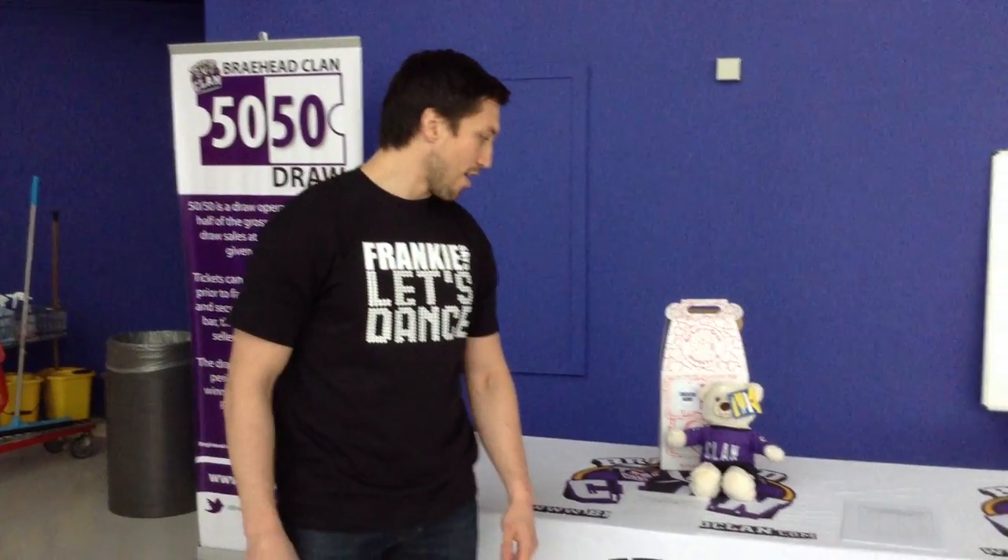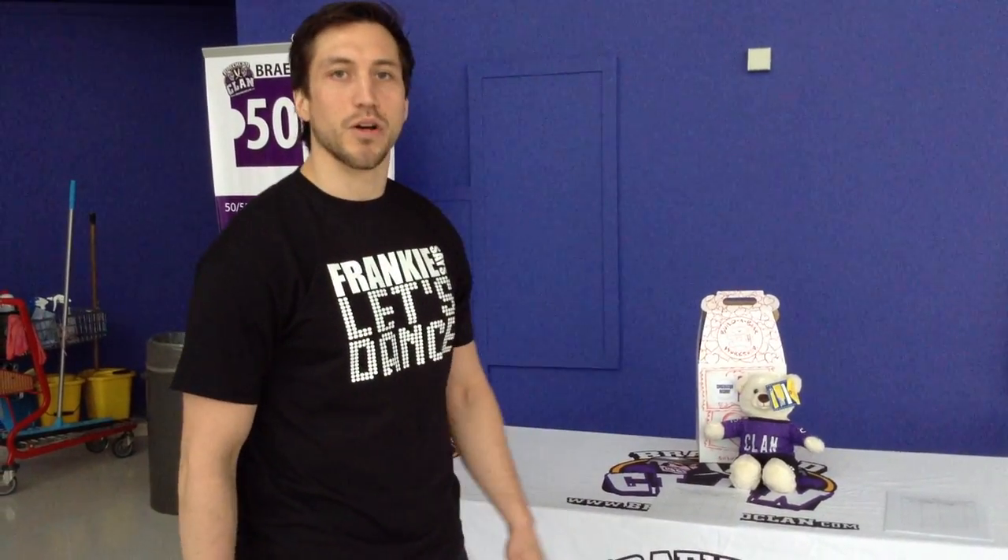Hey, this is Chris Frank with the Braehead Clan. I'm going to explain the Build-A-Bear auction to you guys that's happening tomorrow versus the Dundee Stars. First I'll explain the details of the event and then I'll tell you how to go ahead and bid on your favourite bear.